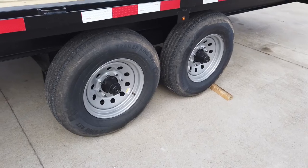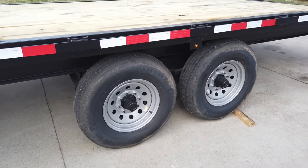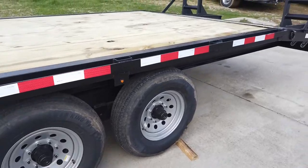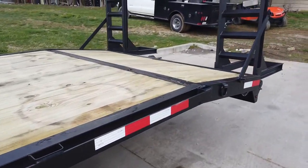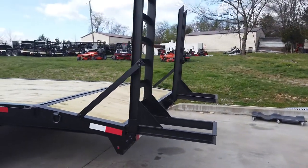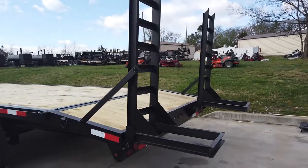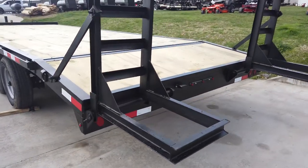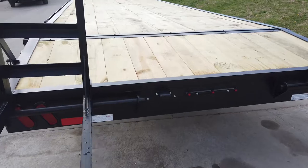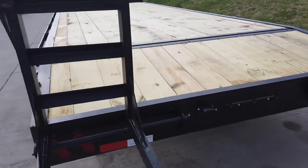It does come with two 7,000 pound greasable axles with 16 inch wheels and tires. This does have stand-up loading ramps, and it is wired with LED drive lights. This does have a dovetail back for easier loading.